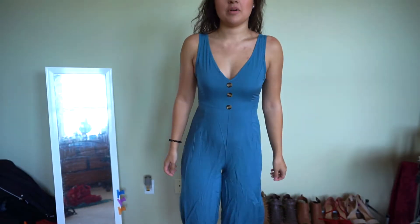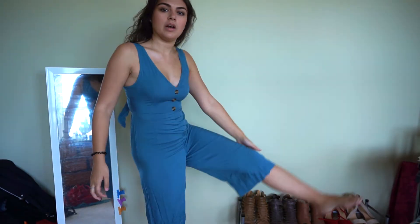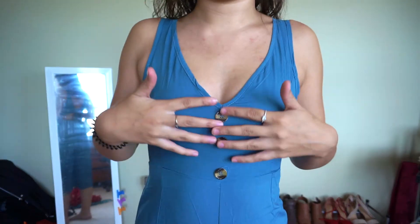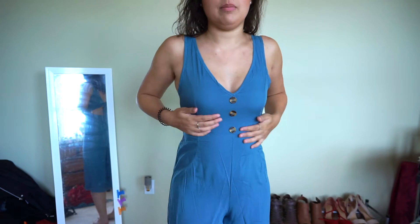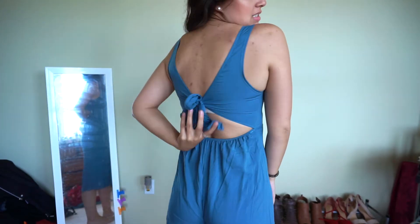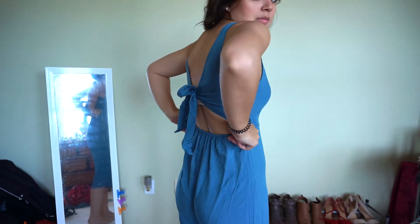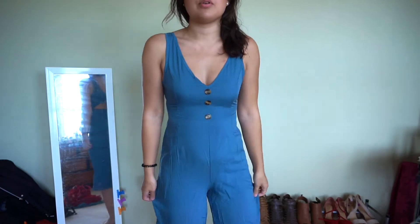Okay, so this is super cute. It is this blue jumpsuit that stops right under my knee and it's got these brown buttons in the front. I think the top is so flattering. It hugs my body and the back is stunning. It has a self-tying bow — you can tie it as tight or loose as you please. And this part is just scrunchy, flatters the butt, which is always important.